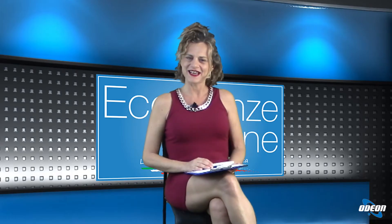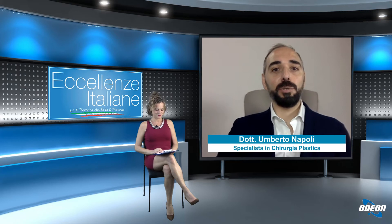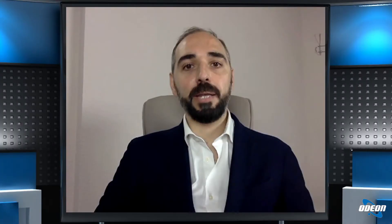Dottor Napoli, ci dica: che cos'è la mastoplastica additiva? La mastoplastica additiva è un intervento chirurgico di per sé molto semplice che consente di aumentare la dimensione del seno. È un intervento molto semplice perché ha una durata di circa un'oretta e ha un recupero molto veloce. Quando si decide di affrontare un intervento di questo tipo, la paziente deve compiere nel corso della visita alcune scelte, fondamentali per ottenere un risultato corretto.